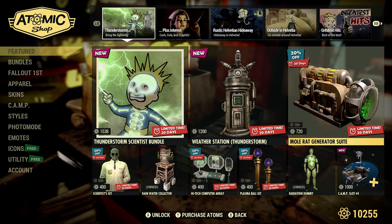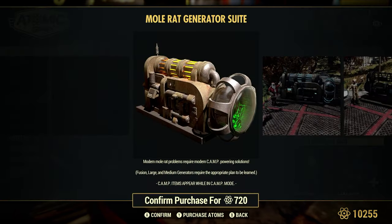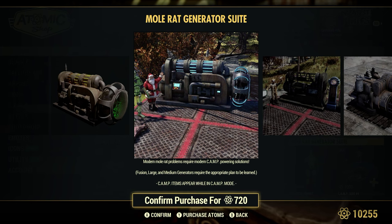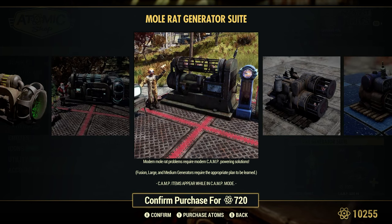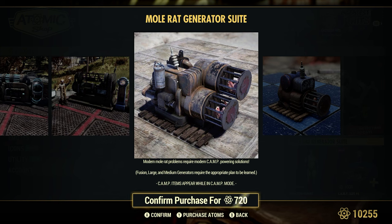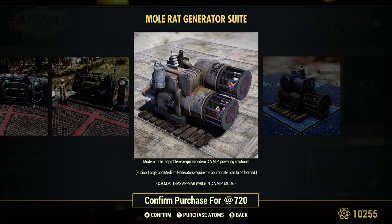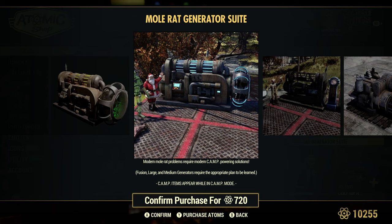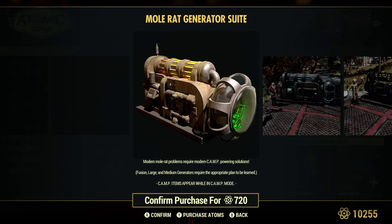The Molrat Generator Suite is 20% off for 720 atoms. 'Modern Molrat problems require moderate camp-powering solutions.' Fusion Large and Medium Generators are required — the appropriate plan must be learned. You must already know the Fusion Large and Medium Generators in order to apply these, because these are basically just a skin for those types of generators. Just an FYI.